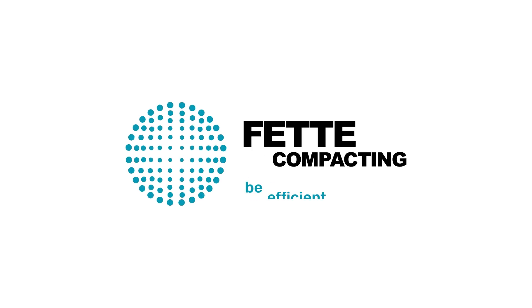Fette Compacting — be efficient. Hello and welcome here at Interpack. My name is Johan von Ebelgen. I'm the global lead in continuous manufacturing, and today I'm very pleased to show to you the game changer in continuous manufacturing.